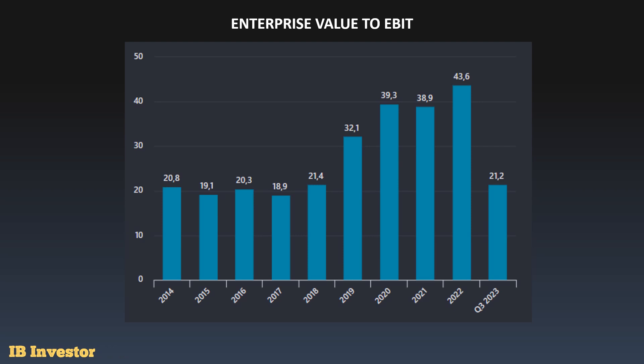For the enterprise value to EBIT, this is the first valuation multiple we'll look at. The company currently has a 21.2 times multiple. It's certainly not a cheap company, but compare that to 2022 where the company had a multiple of almost 44 times. The current number is of course a much better value proposition today compared to the past few years where the numbers were just crazy. We can also see that it's pretty much in line with historical levels before the pandemic years, when the company traded at a similar multiple. So right now it's much in line with historical levels, which is good to see.